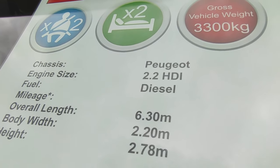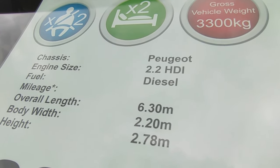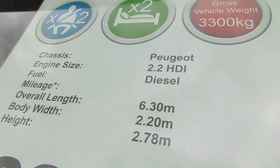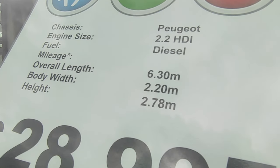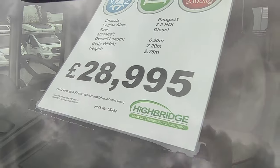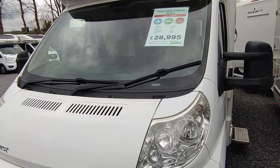The length is 6.3 metres but on a short wheelbase with overhang at the back, so you can squeeze her into a parking space nice and easy. Body width is 2.2 metres — that's 6 inches or 15 centimetres narrower than most full-size coach-builts today which are around 2.78m. It's a low-profile two-berth.